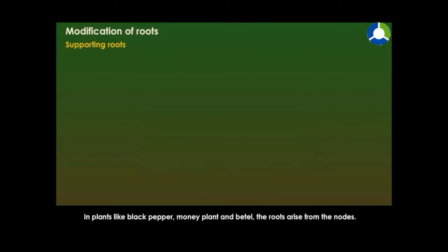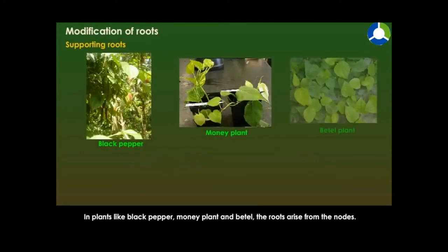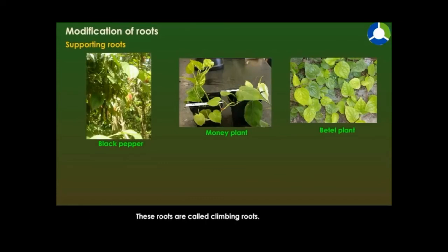In plants like black pepper, money plant, and betel, the roots arise from the nodes. These roots help the plant to climb up a support, as the stems are too weak to stand on their own. These roots are called climbing roots.